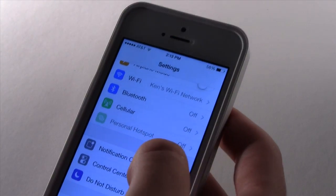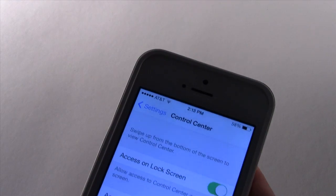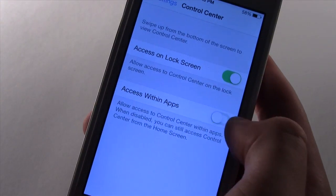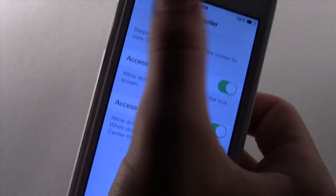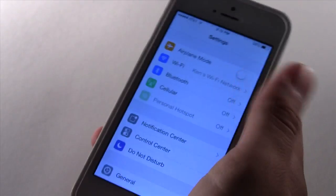Now when we go into Control Center, you can see that you can access it within apps, or you can turn that on or off to prevent accidentally turning on Control Center while you're using different applications.